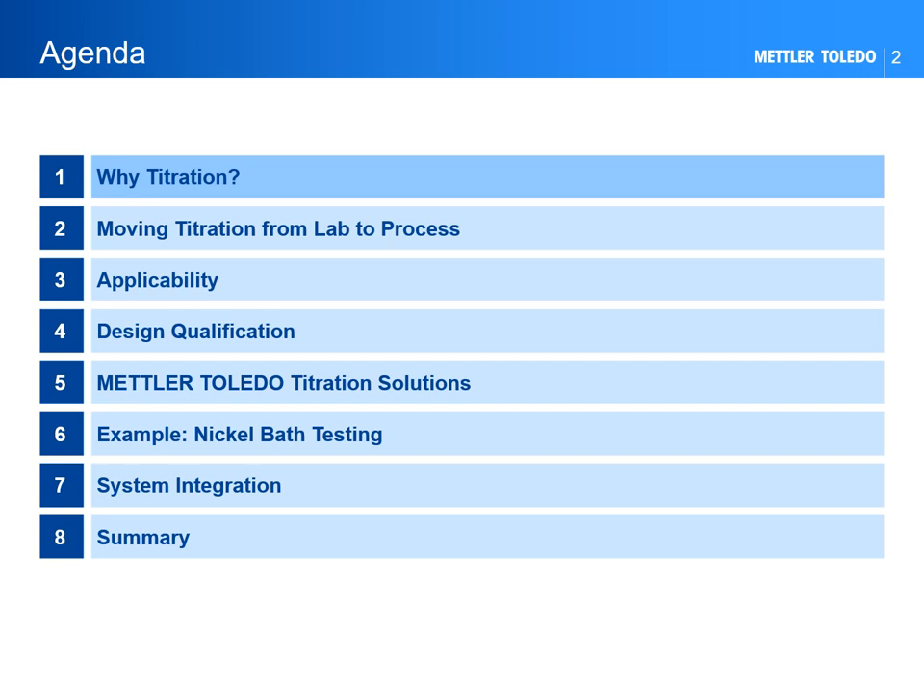This is the webinar agenda. In the first section, we will look at the relevance of titration as an analytical technique and the benefits of moving titration analysis from laboratory to process. After that, we will identify in which situations such a change is possible by investigating critical parameters through a design qualification. Next, we will show how Mettler Toledo titrators support common requirements of process testing through different configurations with a practical example. To conclude, we will look at how our titration systems can be integrated with external devices such as PLCs or supervisor software, since industrial processes are typically controlled by such systems.